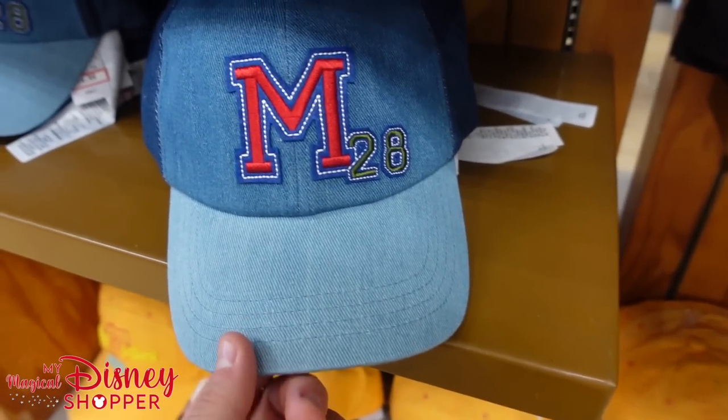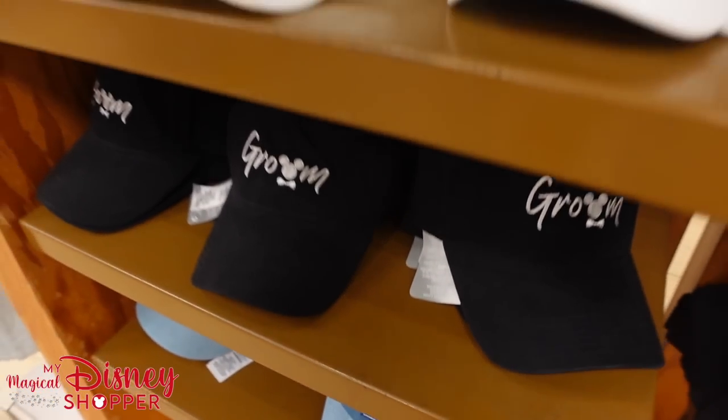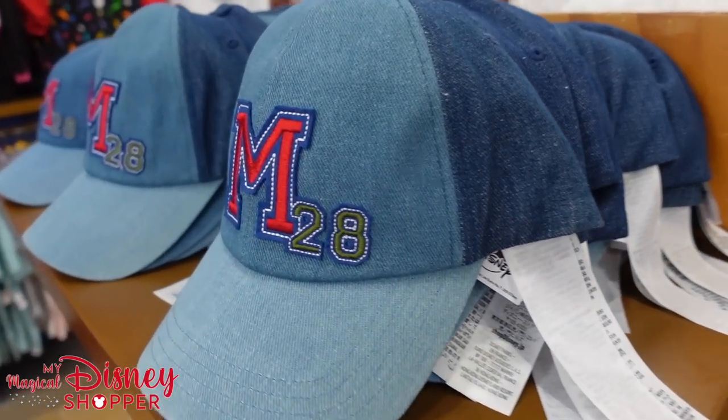There's a Mickey hat right here for $14.99 — very cool hat, I'm digging on that one, nice blue. Those are some of the hats that have been added to the Character Warehouse recently. There's another look at that Mickey hat.